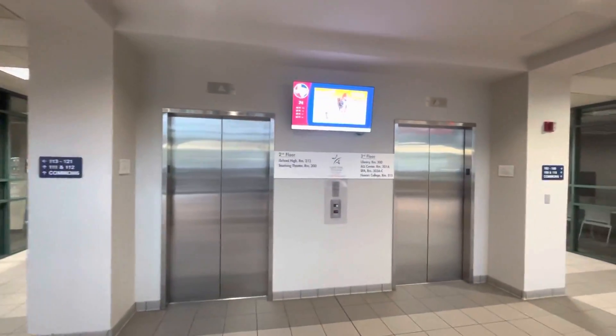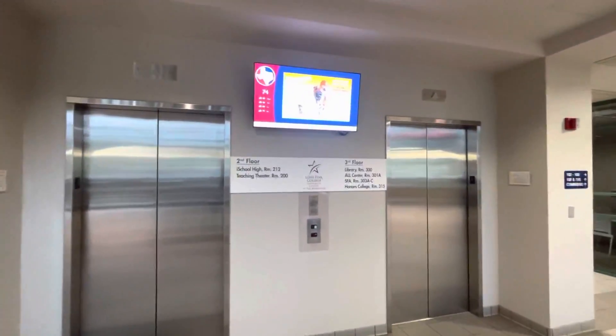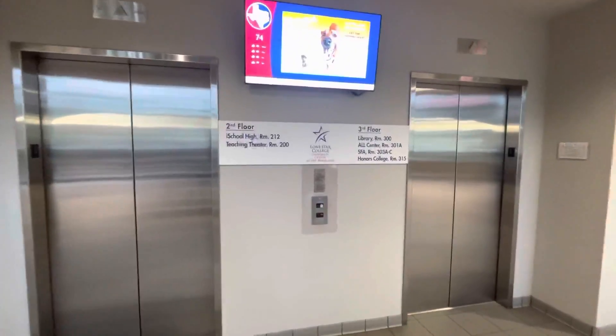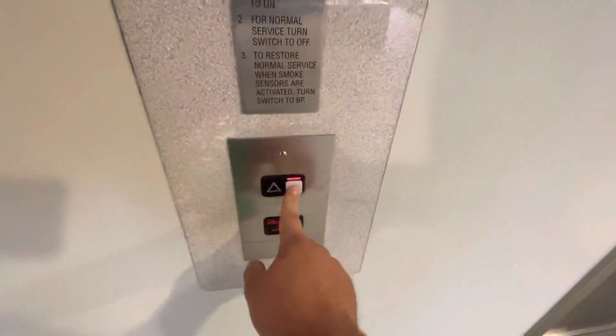All right, these are the elevators in the main building. I think it is at the Lone Star College Montgomery location in Conroe, Texas. I haven't filmed these in a while, but these are Schindler MT.